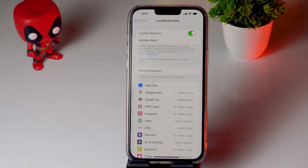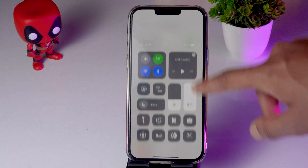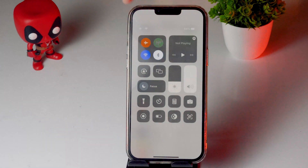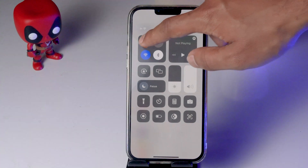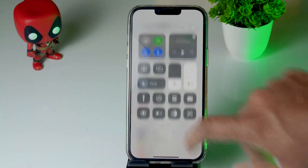The next fix is about enabling or disabling Airplane Mode. Go to the top and you'll see the Airplane Mode option. Enable it, wait a couple of seconds, then disable it and see whether the issue is fixed. If it's still not working, we have more workarounds.